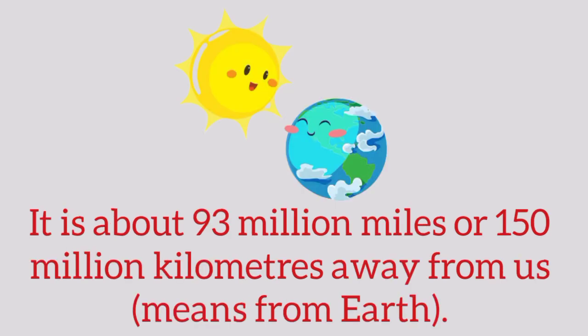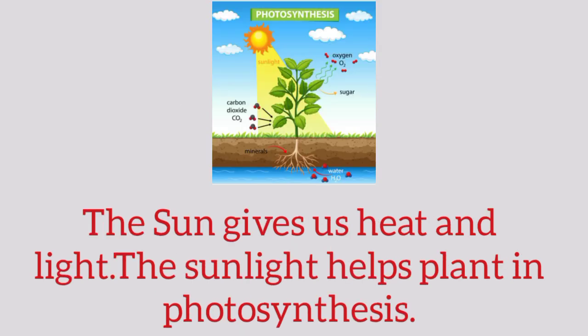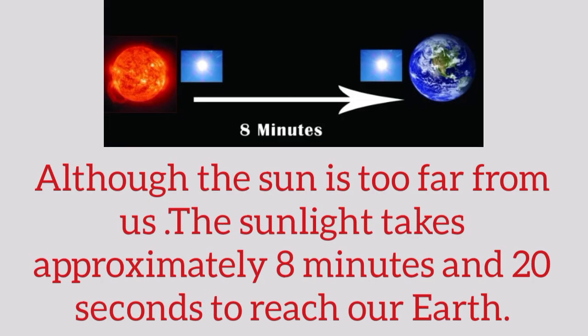It is about 93 million miles, or 150 million kilometers, away from Earth. The Sun gives us heat and light. The sunlight helps plants in photosynthesis.